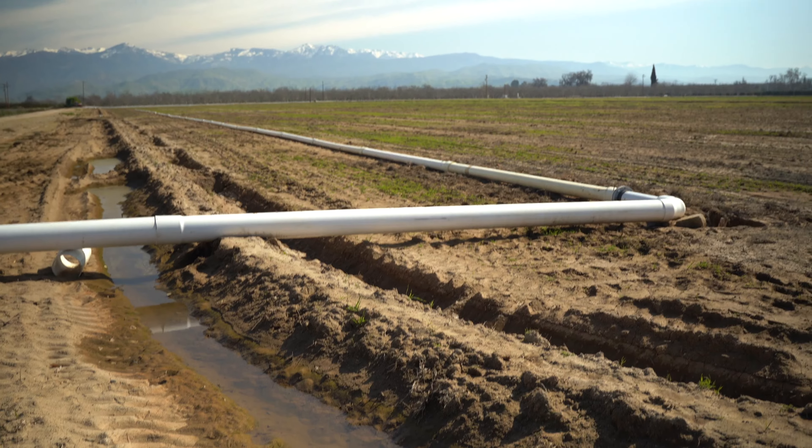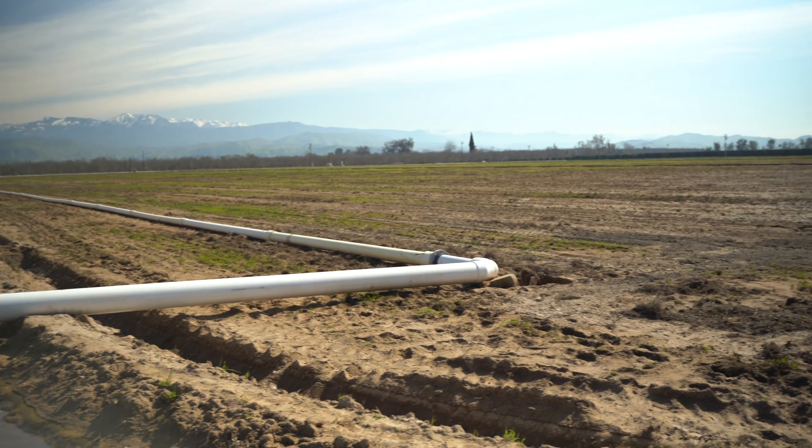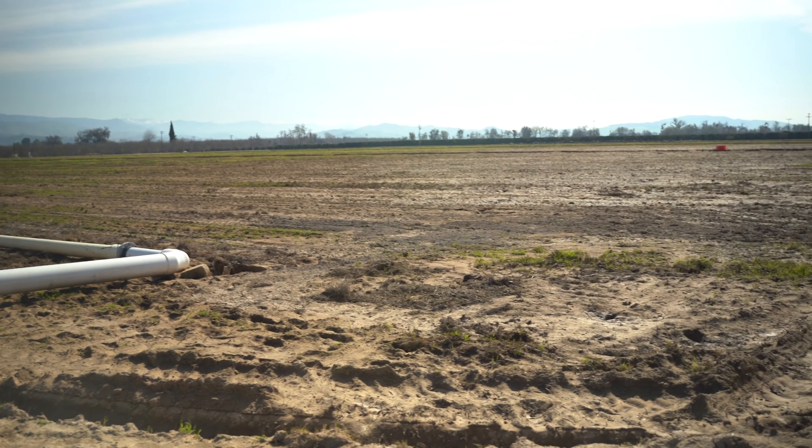I think for farmers in the future to be able to live under the regulations of SGMA and to have a sustainable aquifer, we're going to have to think and do things like recharging basins, micro drip, and being able to trade water. Those are going to be ways that we keep the aquifer sustainable, and I just wanted to share this brief moment and talk to you about what some farmers are doing here in the valley.